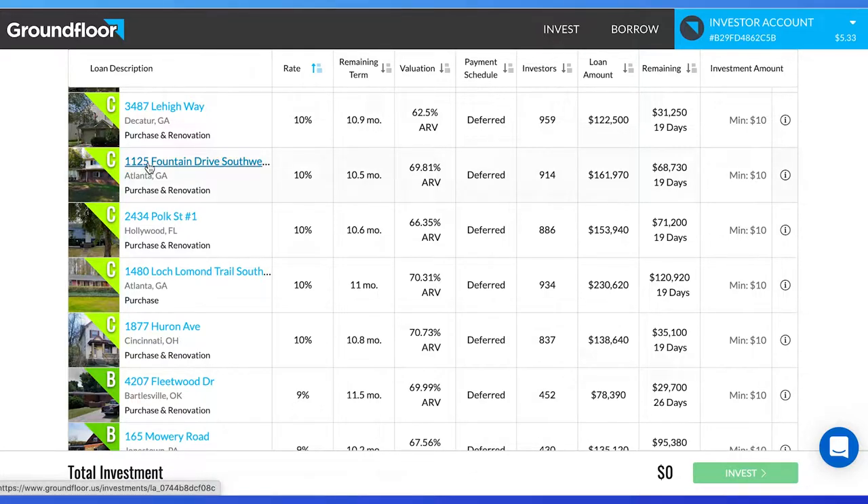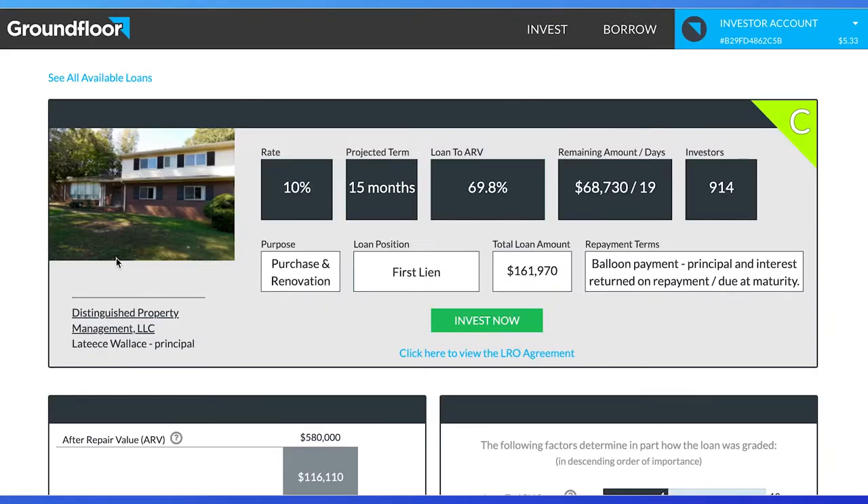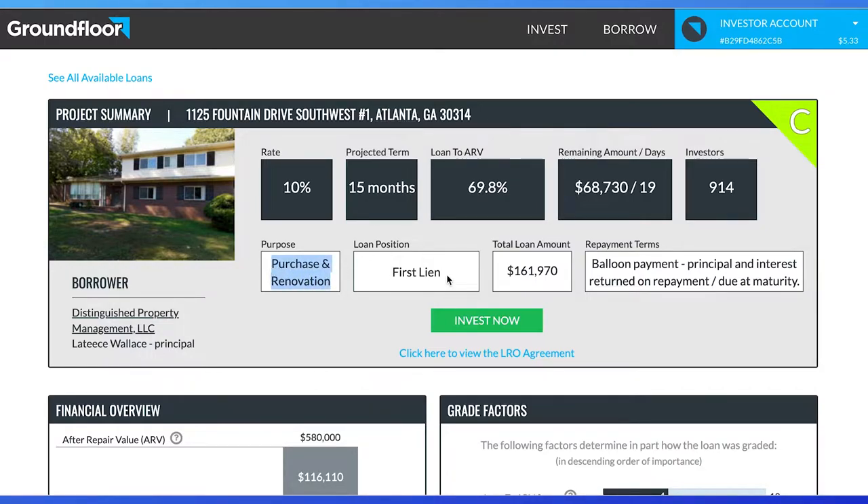I'm going to click on 1125 Fountain Drive in Atlanta, Georgia. We look at purpose, which is purchase and renovation, then loan position, which is first lien. This means as an investor, we will get our money back first if the loan defaults. This is a good thing.